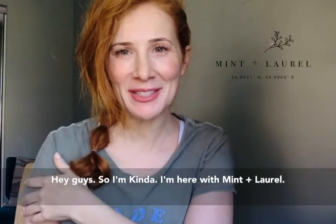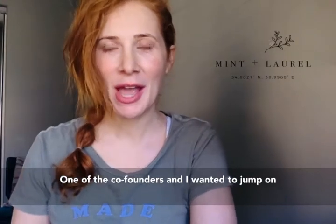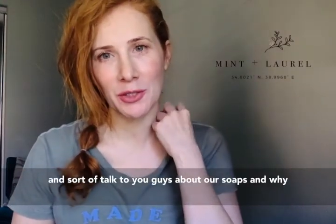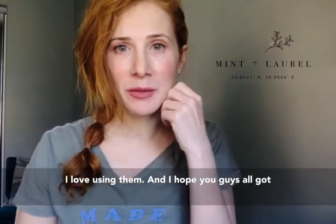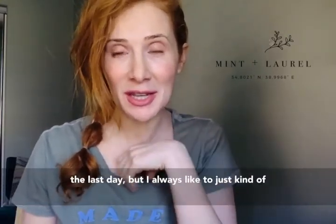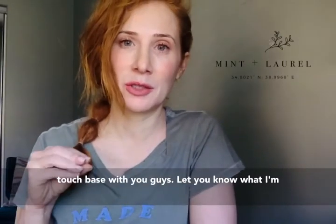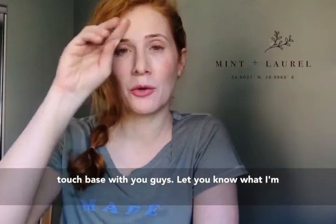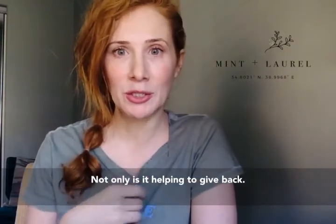Hey guys, I'm Kenda. I'm here with Mint and Laurel, one of the co-founders, and I wanted to jump on and sort of talk to you guys about soaps and why I love using them. I hope you guys all got your Mother's Day orders in because today's the last day. But I always like to just kind of touch base with you guys and let you know what I'm using on my skin and why I love the product so much.